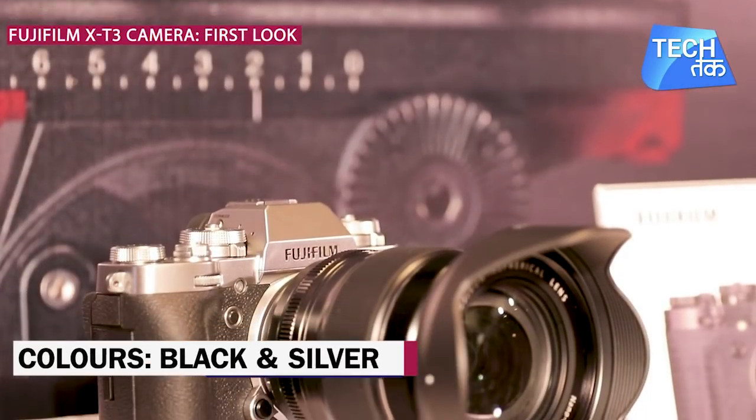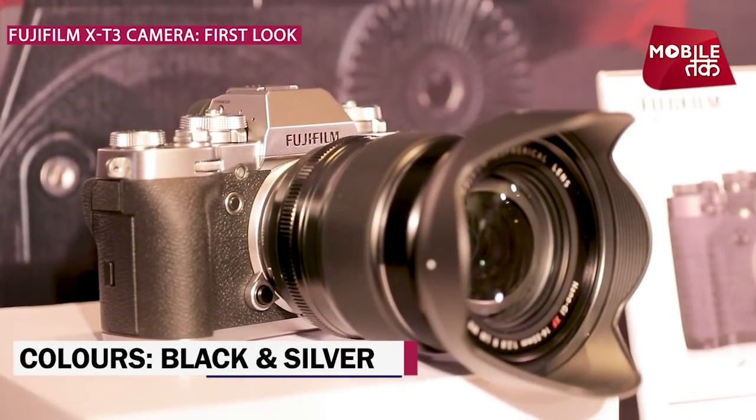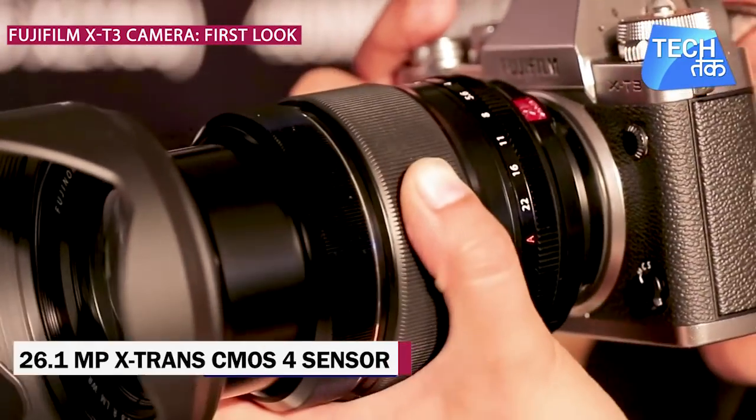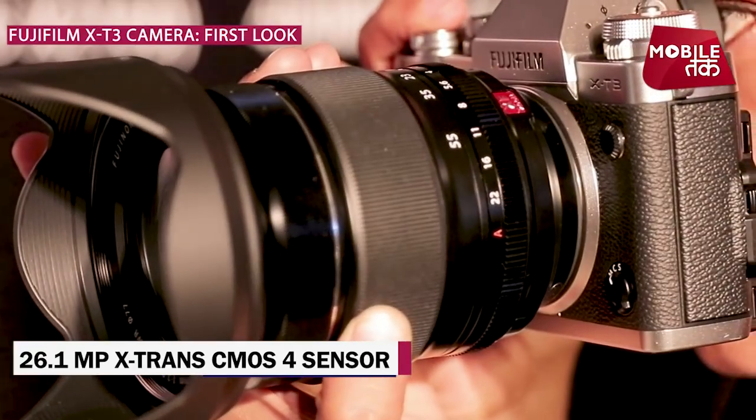You can buy it in two colors: black and silver. The Fujifilm X-T3 compact mirrorless camera features a back-illuminated 26.1 megapixel X-Trans CMOS 4 sensor.